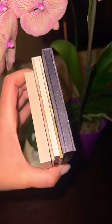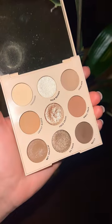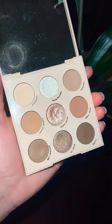My last three are all ColourPop eyeshadow palettes. This one is a classic — it's all neutral.